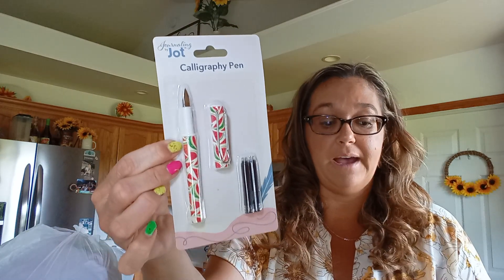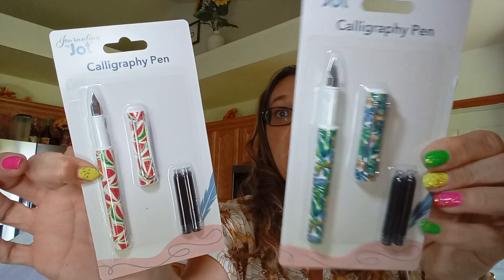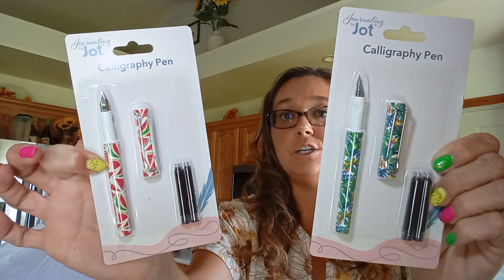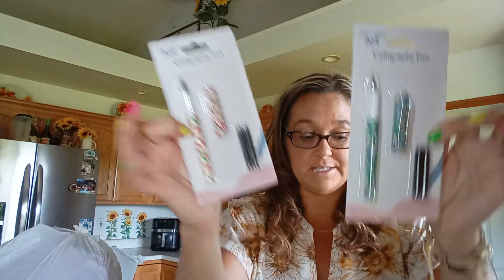We got some calligraphy pens — such a great deal for $1.25. Aubrey got the watermelon one, and it does come with ink replacement. We got Avery this palm tree leaves or fern leaves design — very tropical. These are Green Briar brand, such a great find.